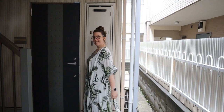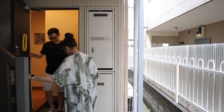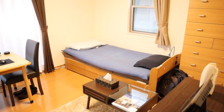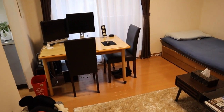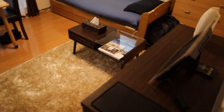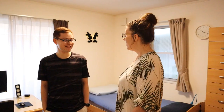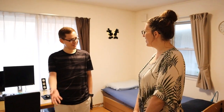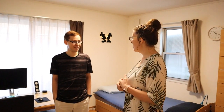We're outside Chris's apartment. He's gonna let us come in and have a look. Chris, thank you so much for letting us come into your apartment. Thank you for coming. It's awesome in here, I really like it. Can you show us around a little bit? Sure.